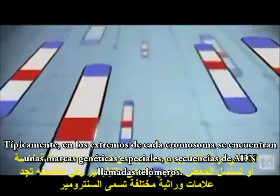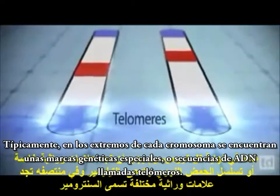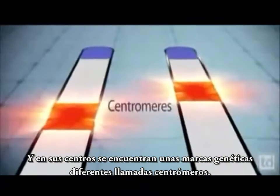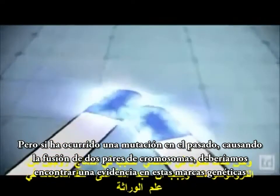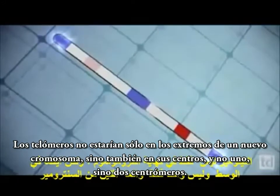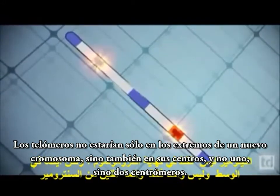Typically, on the ends of every chromosome, you should find special genetic markers or sequences of DNA called telomeres. And in their middles, you should find different genetic markers called centromeres. But if a mutation occurred in the past causing two pairs of chromosomes to fuse, we should find evidence in those genetic markers — telomeres not only at the ends of the new chromosome, but also at their middles, and not one but two centromeres.